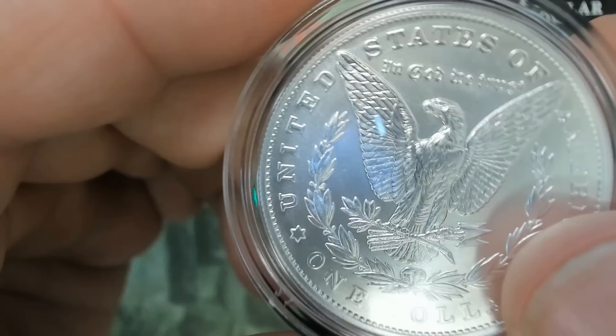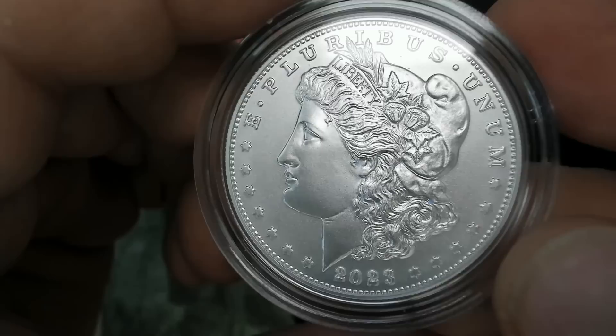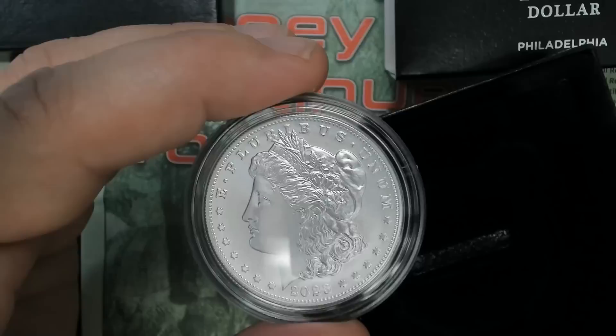I know some people probably find some minor mint errors, and some people have complained about having marks or different things on their coins. My coins look pretty good — I don't see any issues at all. Other than the fact it's not an actual Morgan Dollar look, it's very similar. But I love Morgan Dollars, and even though I like these, they're basically commemoratives. So these are your Philadelphia issues that I just recently purchased.